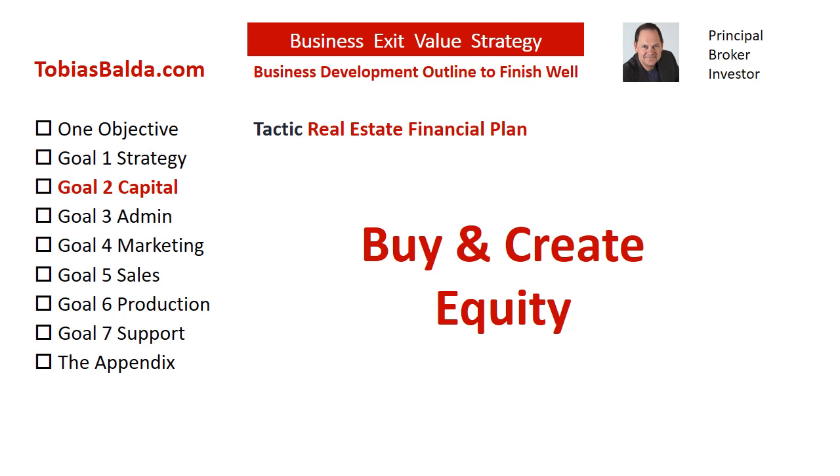Buy and create equity. Discover opportunities to buy undervalued property or add value to outdated properties by updating functional obsolescence. A modern tactic is to remove walls to create an open floor plan. Expand an original large square foot design from two bedroom one bath into three bedroom two bath. Convert sunrooms, basements, attic space, or add a second floor.